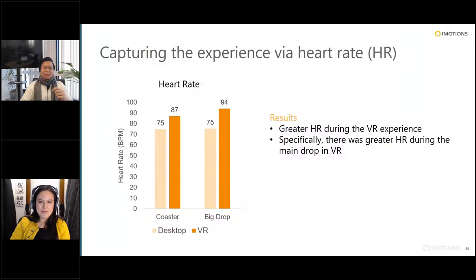Capturing pure heart rate — beats per minute from the ECG data — between desktop and VR conditions showed that overall during coaster riding you get higher heart rate in VR, and during the big drop you also get higher heart rate in the VR setting. The participants doing this are actually getting excited and having an emotional response to that experience.